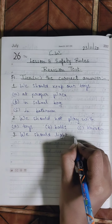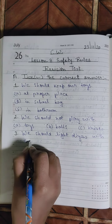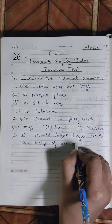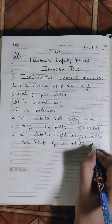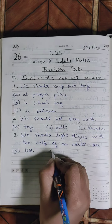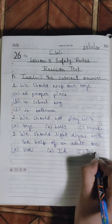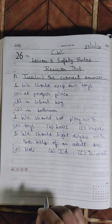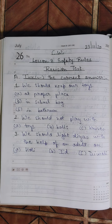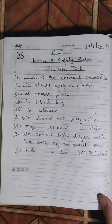Number three: We should light the diyas with the help of an adult. On which festival? You will put a tick mark in front of the correct answer. These are the three questions that you will do by yourself. This is your revision test.